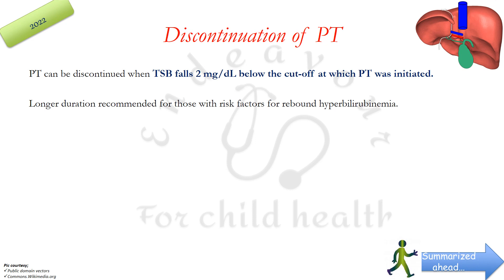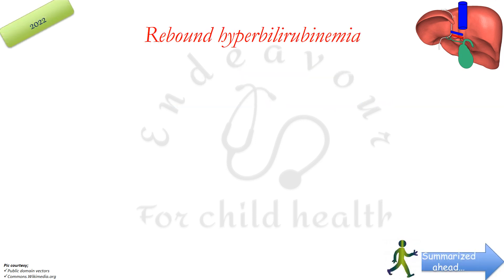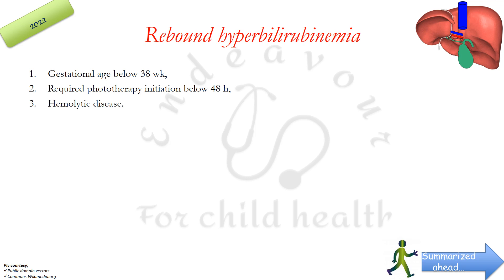Phototherapy can be discontinued when total serum bilirubin falls 2 mg/dL below the cutoff at which phototherapy was initiated. A longer duration is recommended for those with risk factors for rebound hyperbilirubinemia. Risk factors for rebound hyperbilirubinemia specified by AAP 2022 include gestational age below 38 weeks, requirement for phototherapy initiation below 48 hours of age, and hemolytic disease.